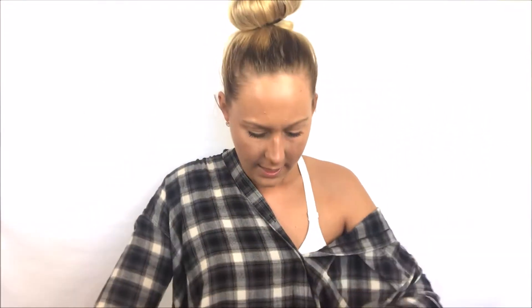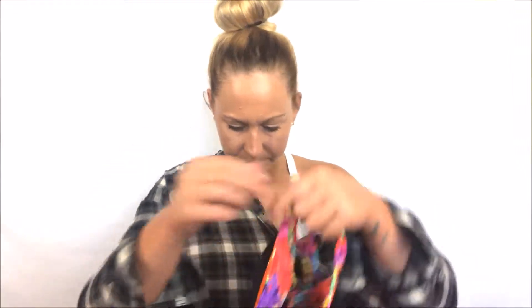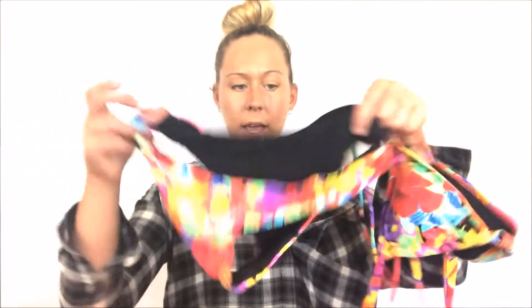Next I have this cute bikini — the top and the bottoms. I like to keep a bikini in here just in case my bag is lost; I have a swimsuit and can still have fun without my checked luggage.